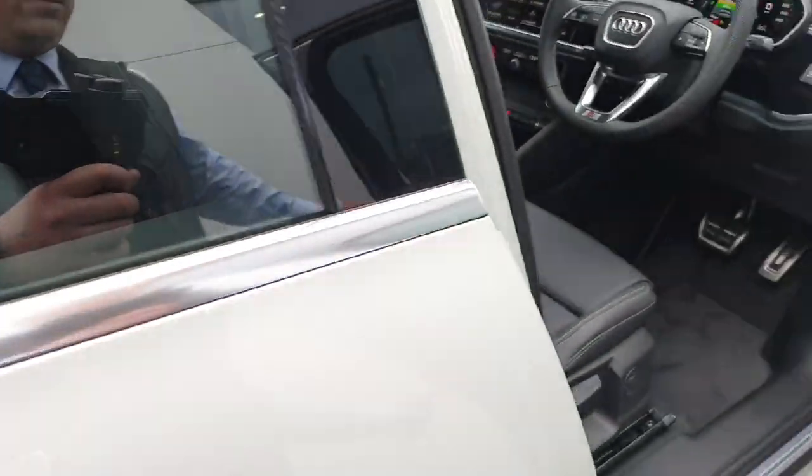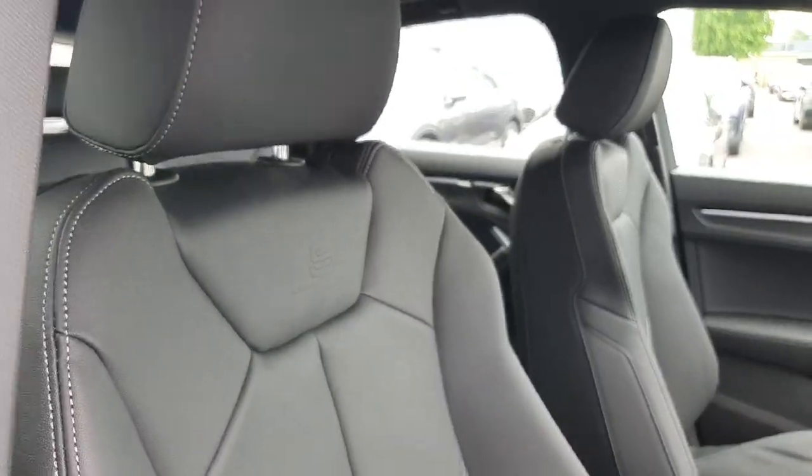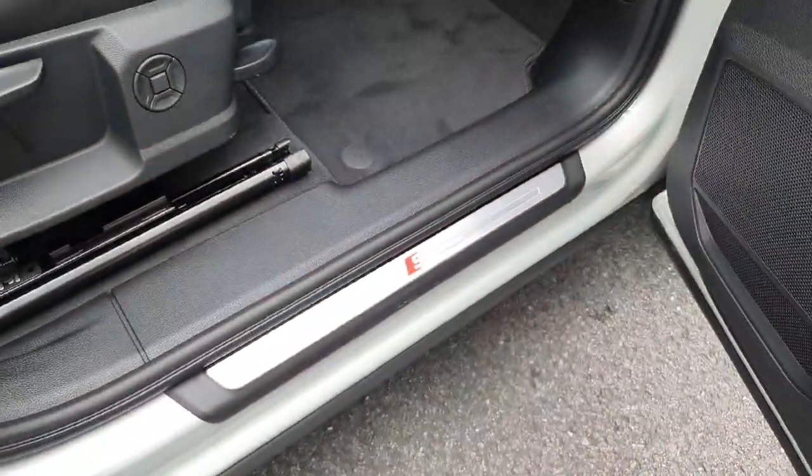Opening the door, there is a full leather interior with S-Line embossed seats, S-Line steering wheel, and S-Line badging on the sills.